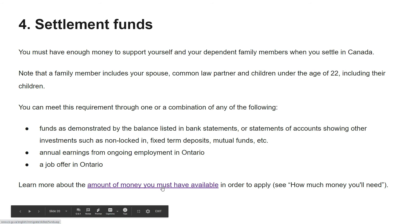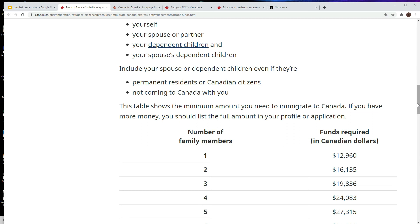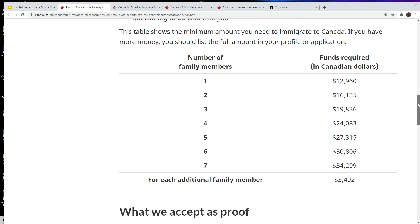The fourth mandatory requirement is settlement funds. If you are coming alone you need 12,960 Canadian dollars. For two people you need 16,135 Canadian dollars. For three people you need 19,836 dollars. As the number of family members increases, so does the required amount. For each additional family member after seven, you need an additional 3,492 Canadian dollars.